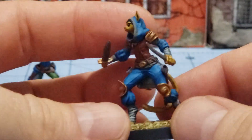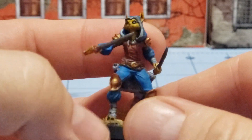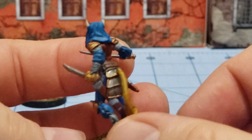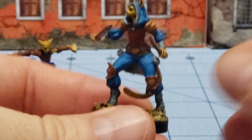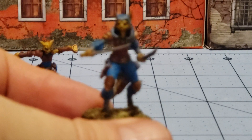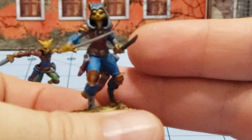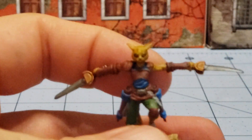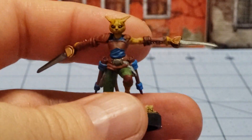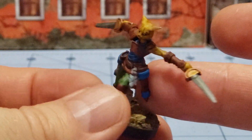So these are two of the Deep Cut Tabaxi - I think these are the rogues. Not bad sculpts, and I don't know what possessed me to actually paint them because I'm really not much of a cat person; I'm much more of a dog person, so take that for what you will. I really can't get a good clear shot on them. I like this model more and I don't know why.